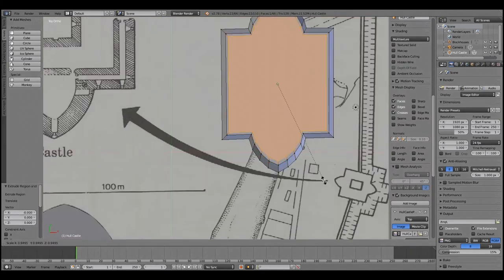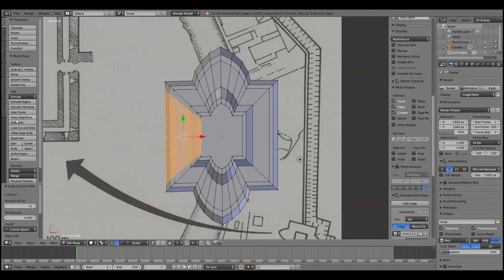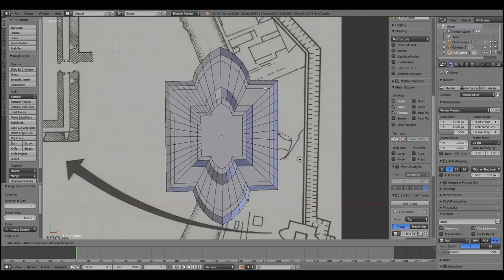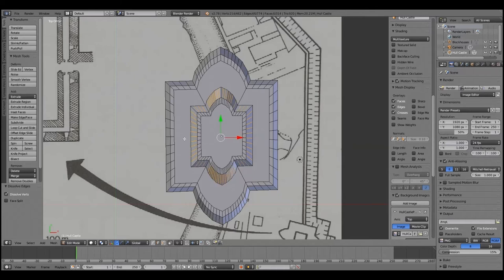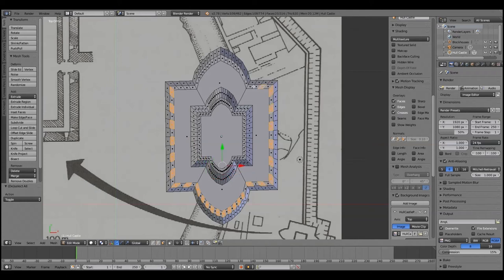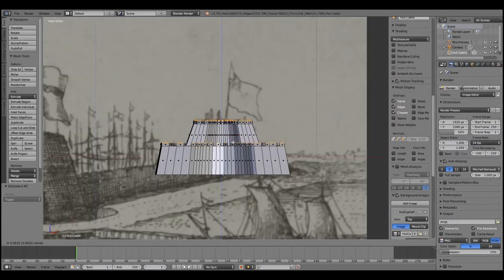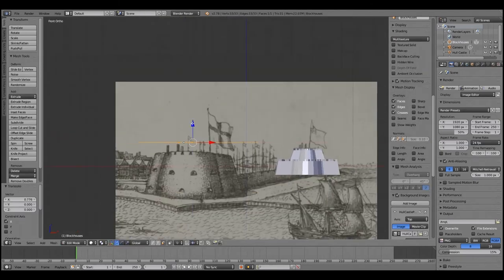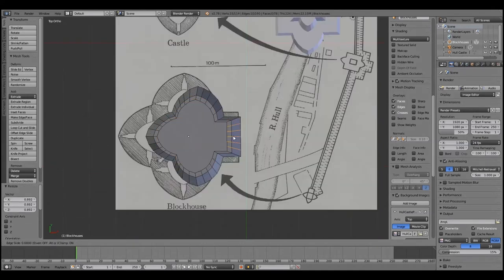3D models are made up of polygon objects - they've got points, edges and faces. In order to form our reconstruction, we need to manipulate these points, edges and faces. Hull Castle is made up of two block houses, a central castle and two curtain walls. Each of these architectural features needs to be modelled as a separate component so you can manage the modelling of each feature more easily, and if you do need to go back and edit anything, you can quite easily do so. It's always important to bear in mind that how you construct your model will affect the outcome. It is a very time-consuming process, so it's best to know your aims before you begin - such as what you intend your 3D model to do, what you would like it to communicate, who exactly is the audience, and what technologies are required to present the model once you've completed it.